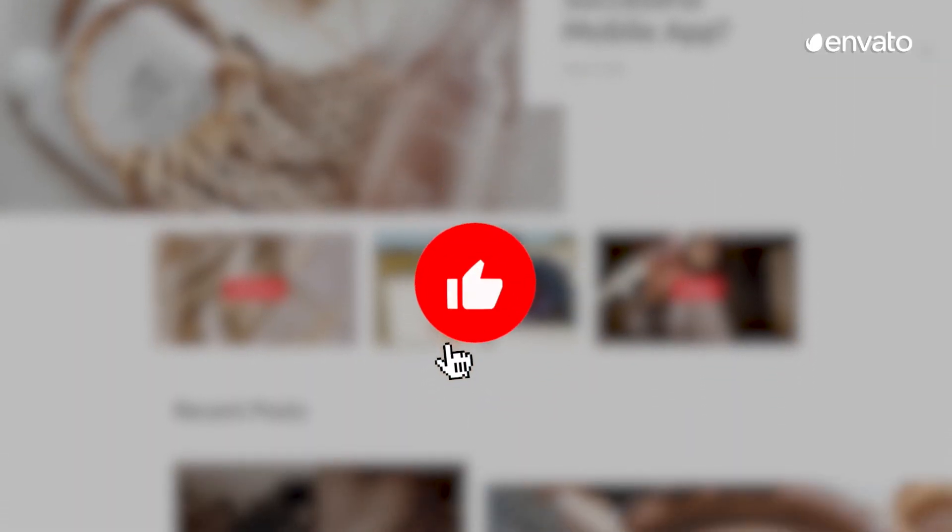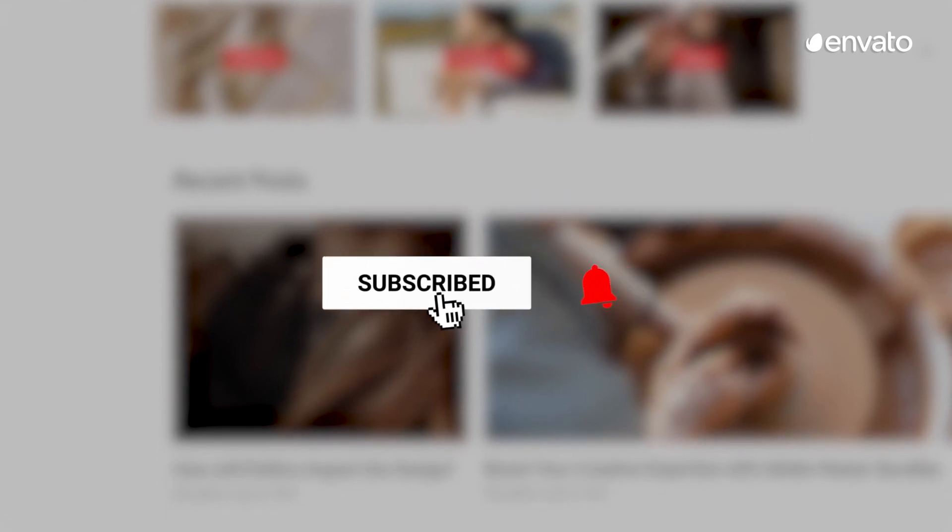If you're enjoying this countdown, hit the like button and subscribe to the Envato YouTube channel for more.